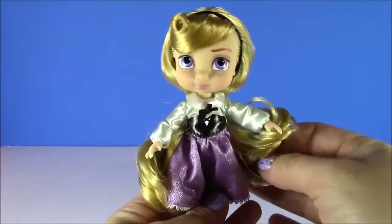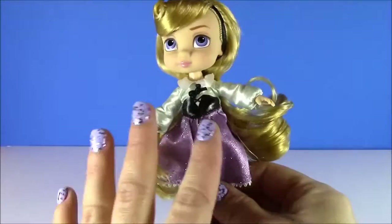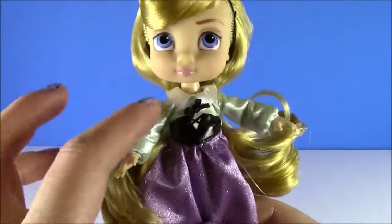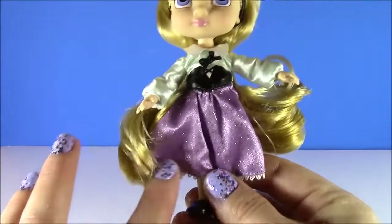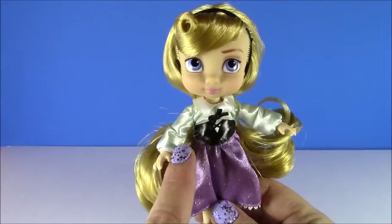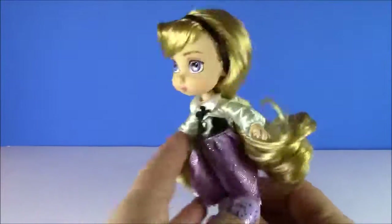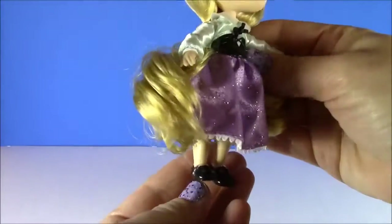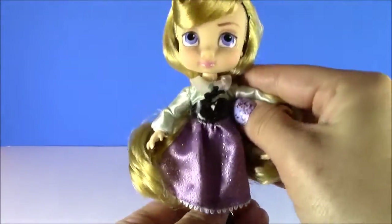Here is Aurora from Sleeping Beauty. Usually we see Aurora with this bright pink gown, but this one is really pretty. It's like a white silky top and she's got this shimmering purple skirt. At first I thought this was Rapunzel, but it's definitely not — it must be Sleeping Beauty. And she also has little black shoes, just like Belle.